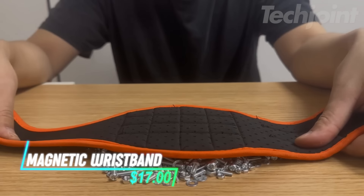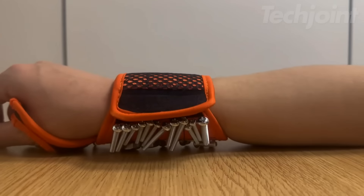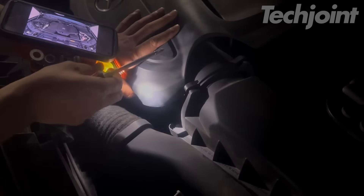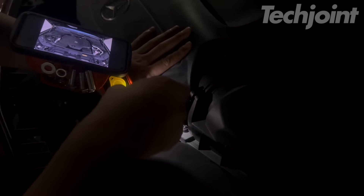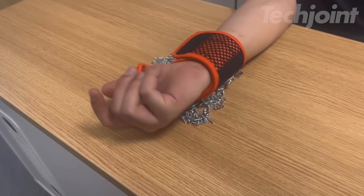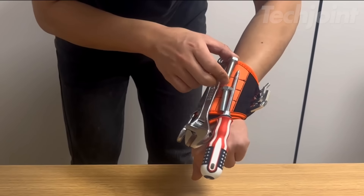This magnetic wristband is the perfect gift for the handyman in your life. With 16 powerful magnets, it keeps screws, nails, drill bits, and other small metal parts securely in place while you work. The built-in flashlight illuminates your workspace, while the included metal panel allows you to attach your phone for easy viewing of blueprints or instructions. The comfortable design includes a padded thumb loop and a secure drill bit holder, with multiple pockets and sleeves to conveniently carry all your essential tools and parts.